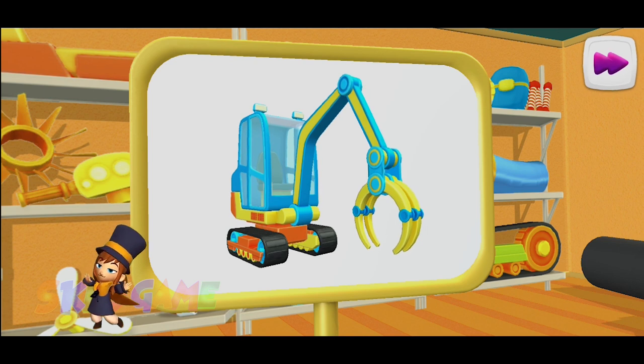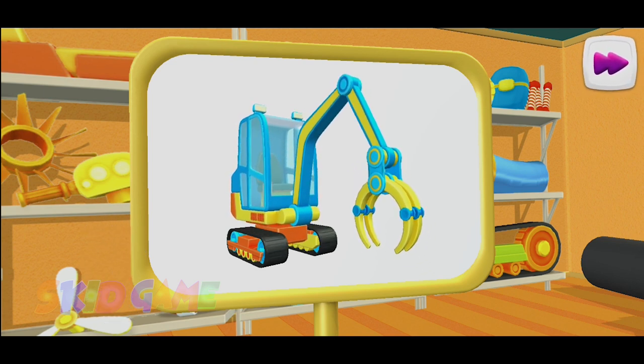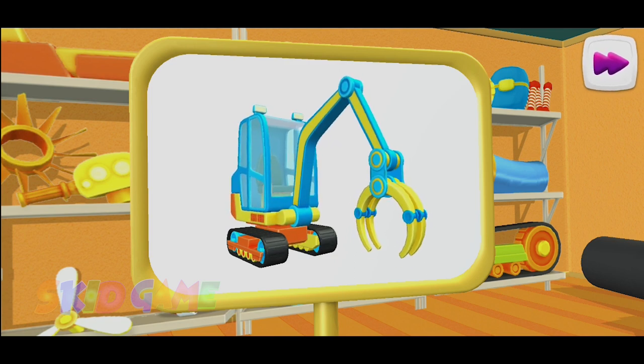What kind of car is this? This is a pipe loader. It helps lay pipes and hide them in the ground so that they can carry water.